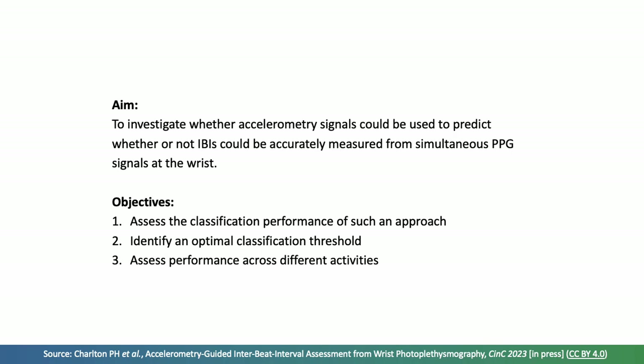Our objectives were to assess the classification performance of such an approach, to identify an optimal classification threshold below which the level of movement would be deemed small enough that the PPG signal would be expected to be of high quality, and to assess the performance of this approach across different activities.